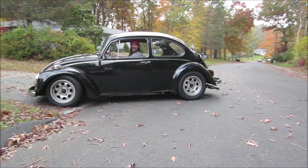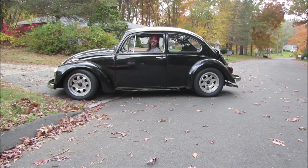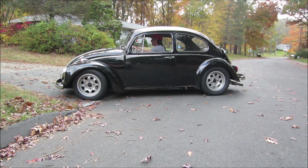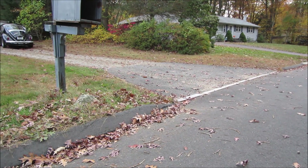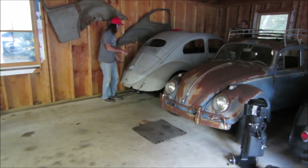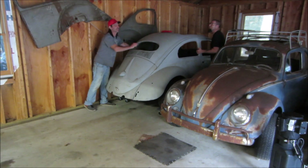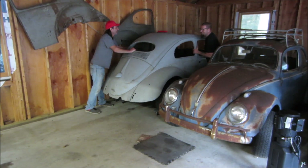We'll take it to our top secret location. How old is this car? 56. Okay, let's trade it. This isn't your Super Beetle collection — this is a 56. Watch my 58. Okay, that's original. Unlike this.